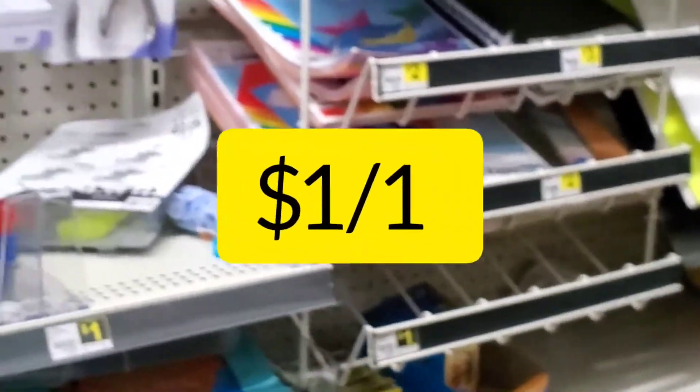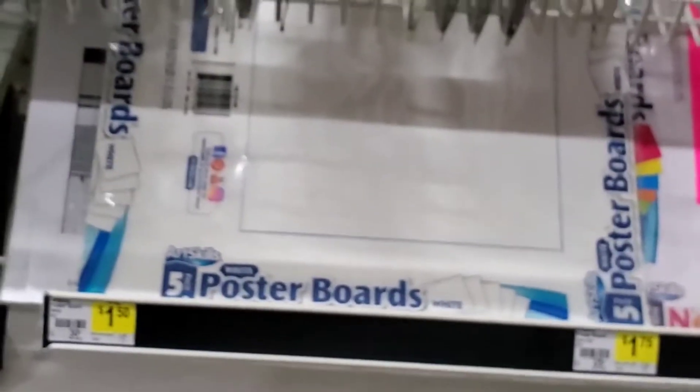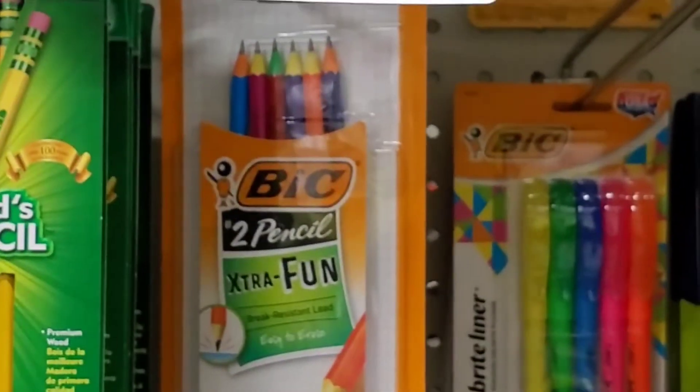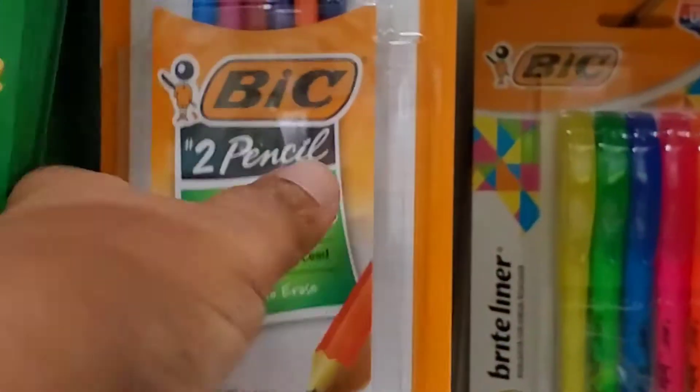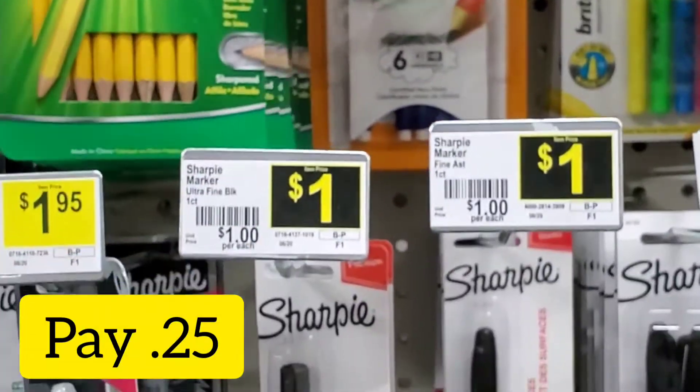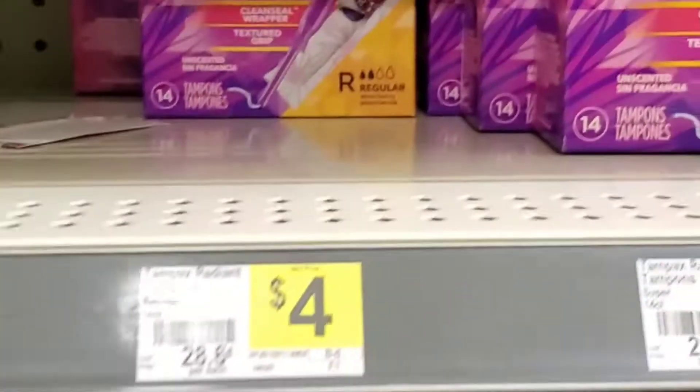Today I was perusing in the store and I realized they're putting out school supplies little by little. I did see a dollar coupon on the app and I wanted to take advantage and grab an item for a dollar off and pay less than a quarter if possible. I found these mechanical pencils priced at $1.25 and I will pay 25 cents once the dollar coupon comes off.